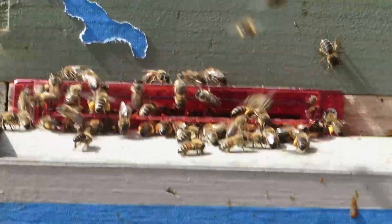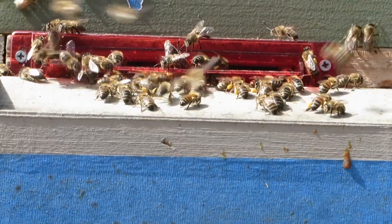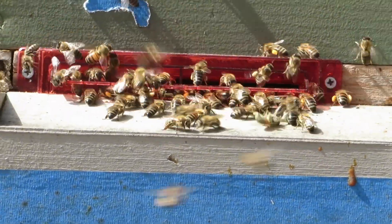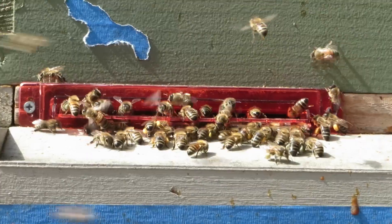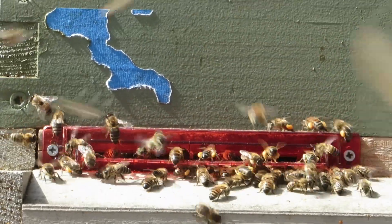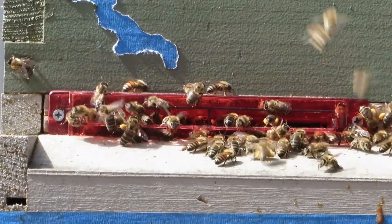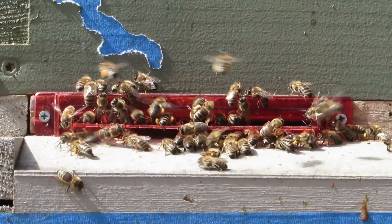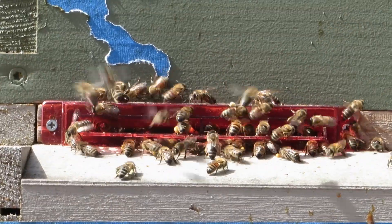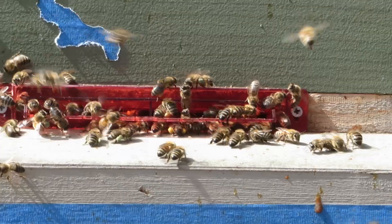Hoping that their weight loss will slow down, maybe even reverse. I guess we'll keep tracking that over the next couple of weeks. I think I'll take a moment today and slide one of these entrance reducers off and put my modified one on there so I can compare the two.